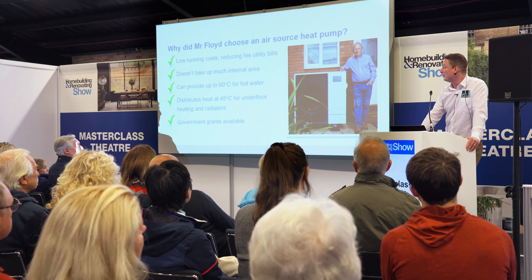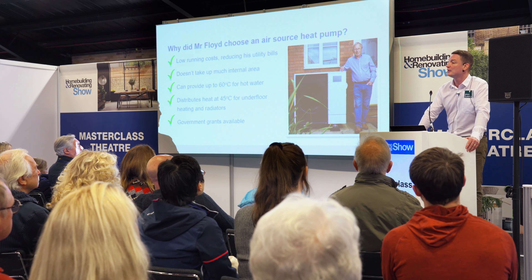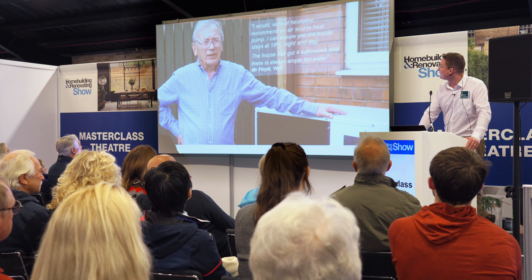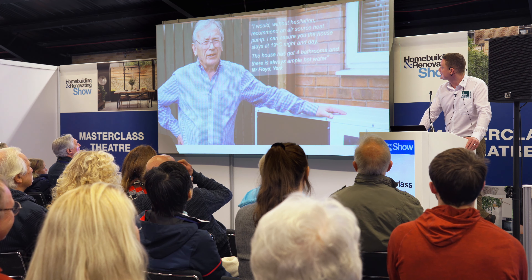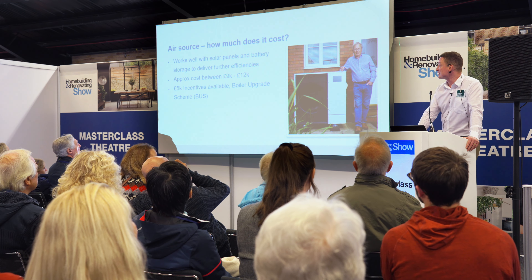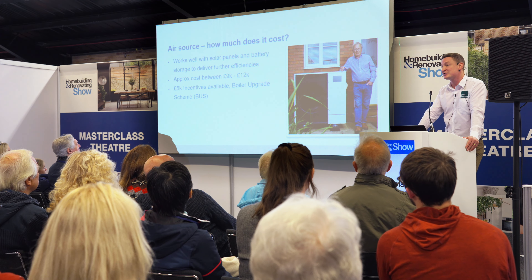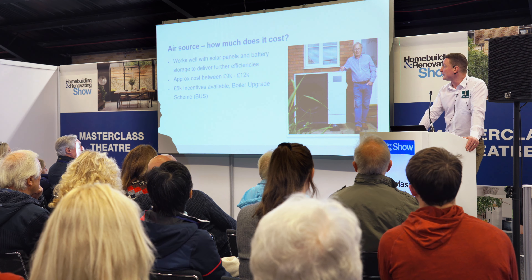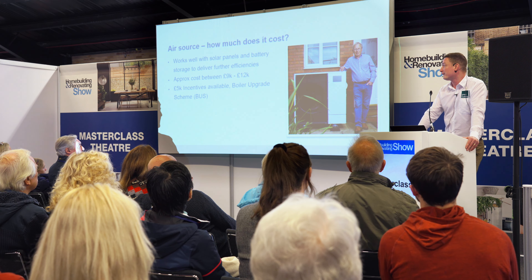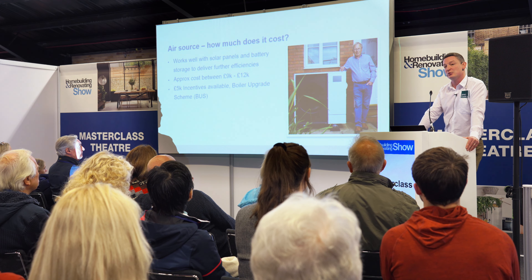There are government grants available for an air source heat pump. The government now offers the BUS scheme — the Boiler Upgrade Scheme — where you can get up to £5,000 up front. Typical installation cost varies on the type of installation and size of heat pump, but you're typically looking at between £9,000 and £12,000 for a new-build property, with £5,000 coming off that. It's never going to be as cheap as a boiler, but the grant hopefully brings it into a comparable region.